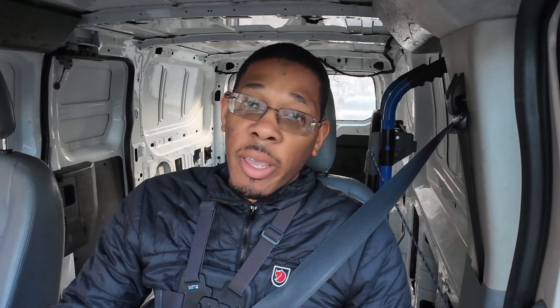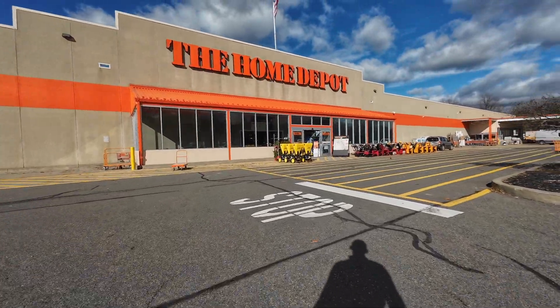Just got accepted for a Home Depot gig on Roadie — going 16 miles for $38.31. This gig had been sitting for a bit; it started at $30 but went up to $38 since no one grabbed it. Let's go get it. Alright guys, at Home Depot — let's see what they've got for me, but first I gotta use the bathroom.